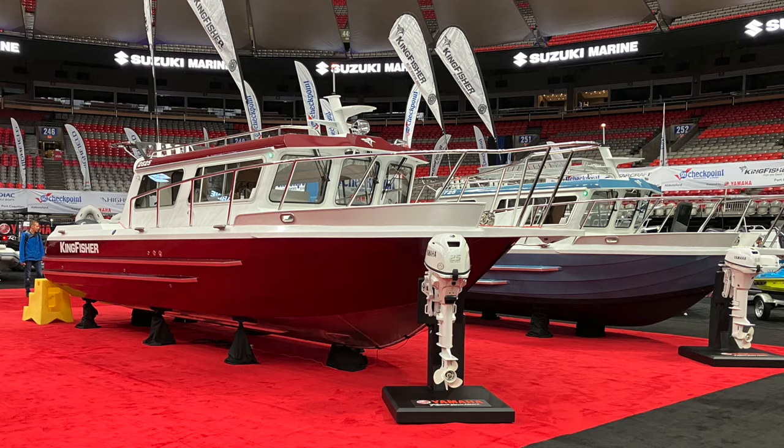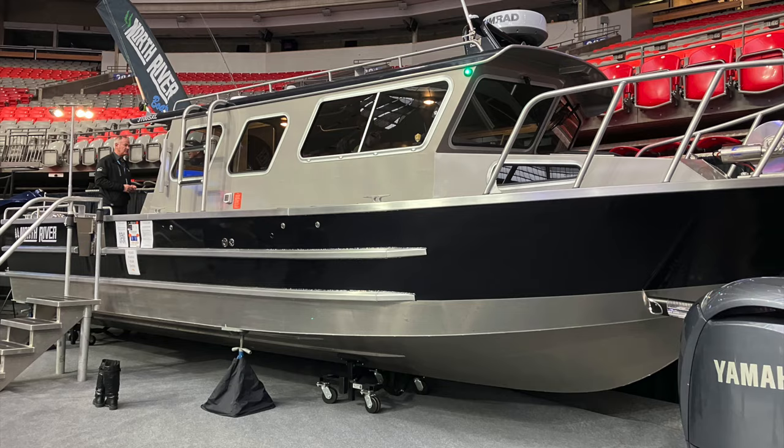Join us as we share our visit to the Vancouver International Boat Show. We are Malcolm and Rachel, and welcome to our channel. We share everything about our retirement lifestyle.